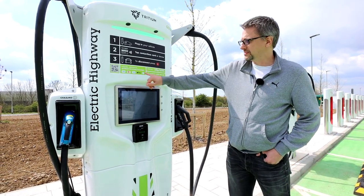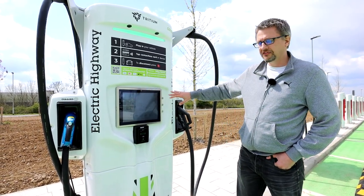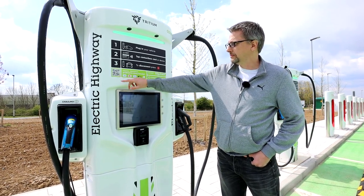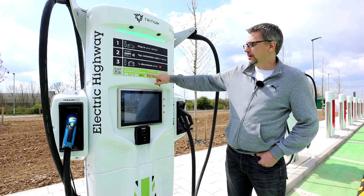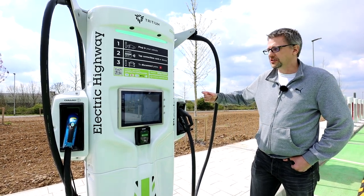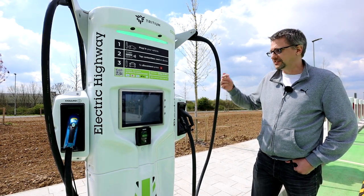You've also got the option to get a receipt. These are on free vend at the moment, but I did try this out earlier — when you scan the QR code it takes you to the web address, and then you can put in the last four digits of your card and see exactly how much you've spent.